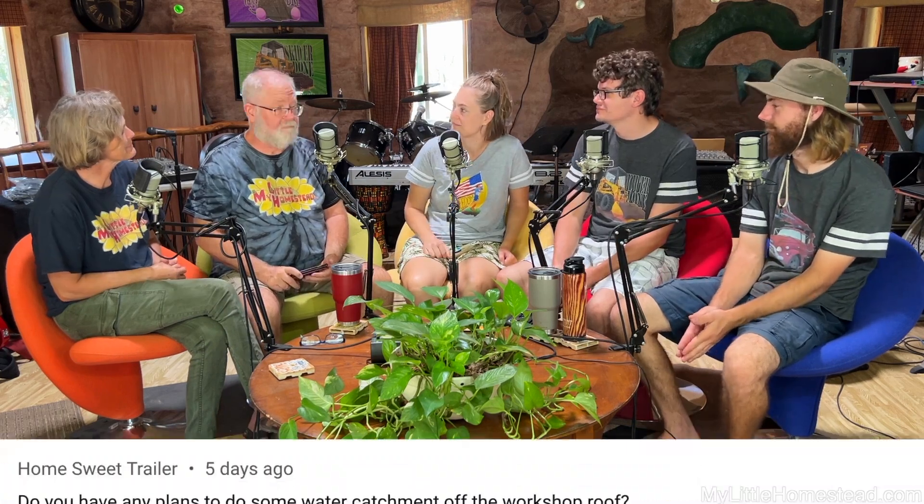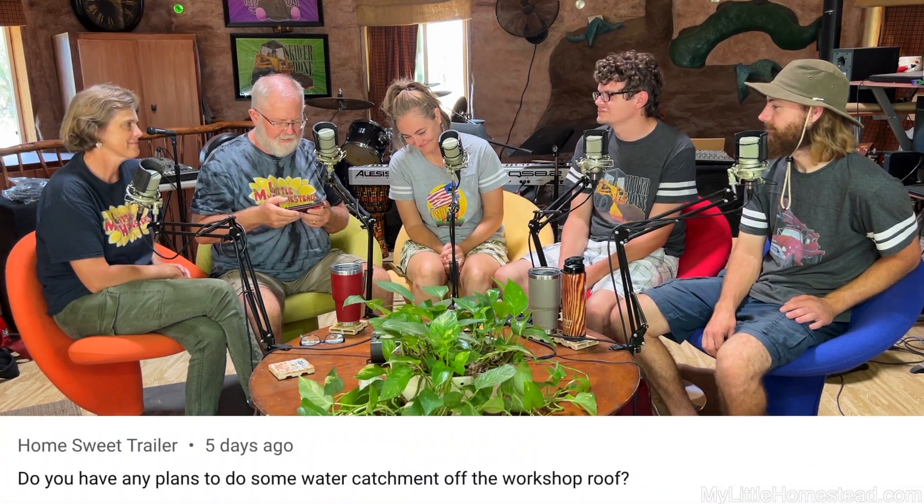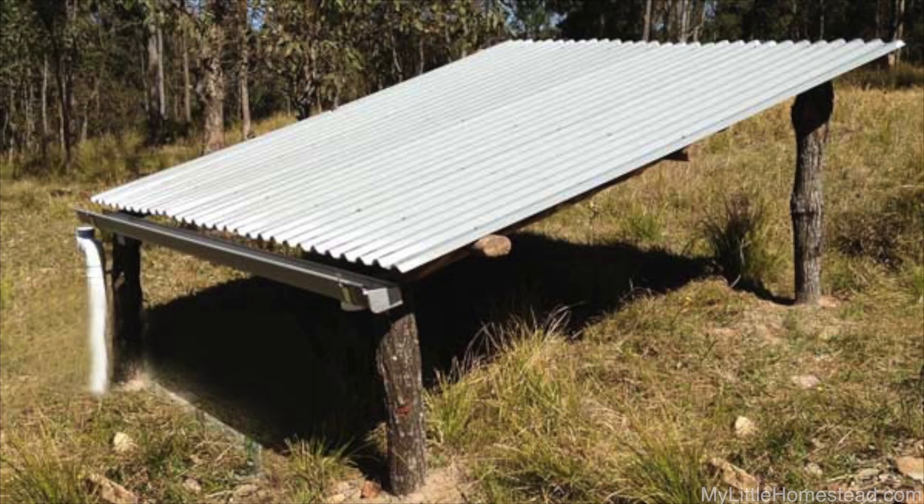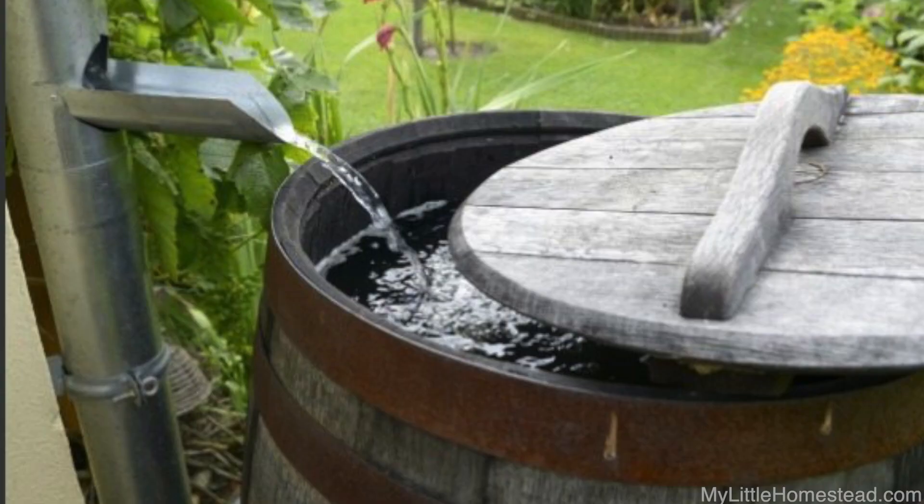From last week's podcast, Home Sweet Trailer asks: do you have any plans to do some water catchment off the workshop roof? I sure hope so. Yes, we do. Both me and mom have been telling dad he is not allowed to put any shingles on that roof — it has to be solid metal because water collection off of shingles is awful. It has to be metal.